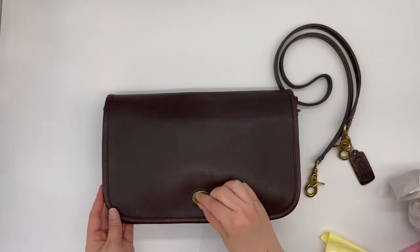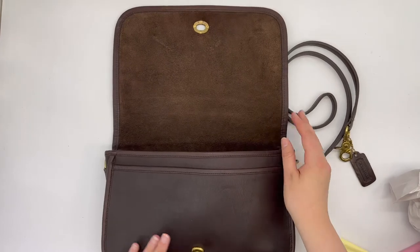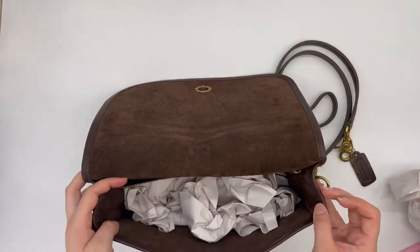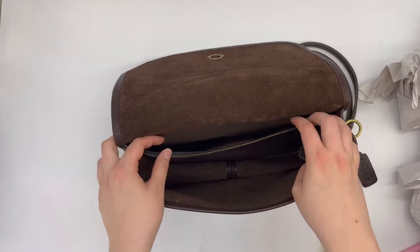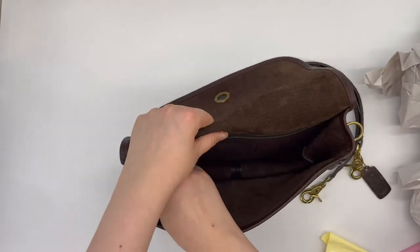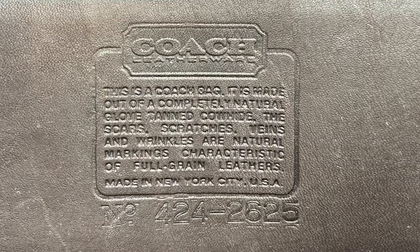When we open this front turn lock, here's what the inside looks like. It does have a nice slip front pocket, and then there's a wide zip pocket across the back of the bag. Here is the creed, so you can see the bag is in fact authentic — it says it was made in New York City, New York.